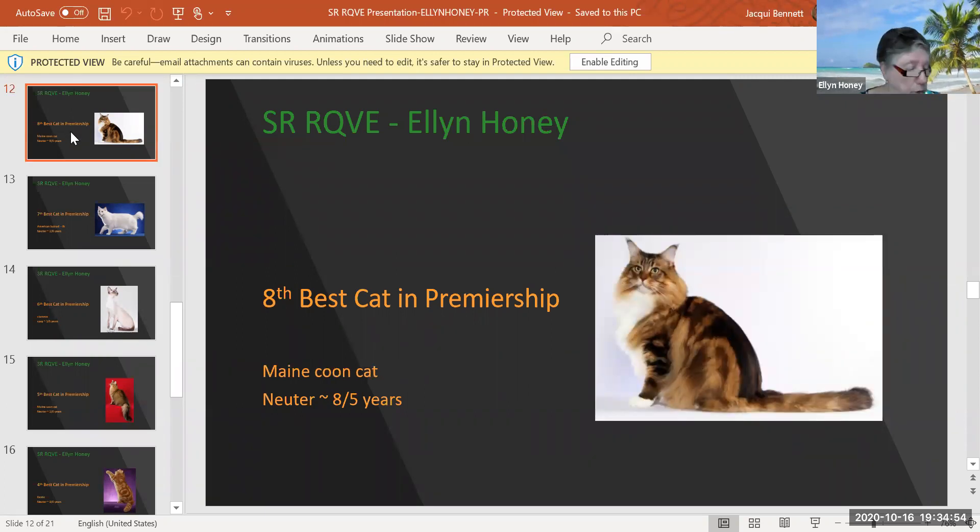Maine Coon — beautiful brown tabby and white. He's eight and a half years old. I think this cat is stunning. I'm sure that when he uncoils and stretches himself out, he's got a nice rectangular body. Heavy, heavy, squared-off muzzle. Beautiful placement of the eyes and the ears. Today he is my eighth best cat in premiership.